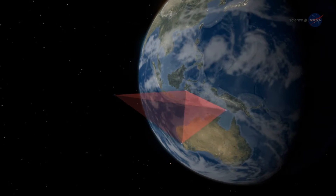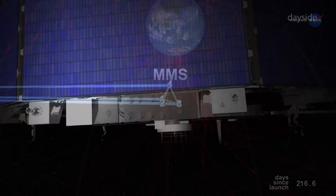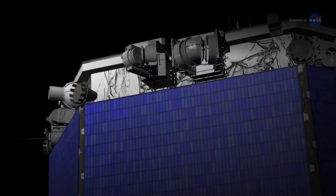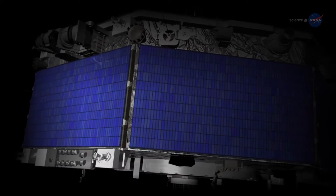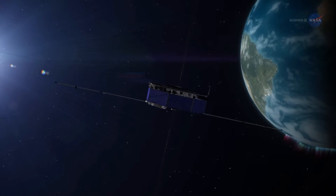Speed and altitude are not the only challenges for the spacecraft's onboard GPS units. In addition, the MMS spacecraft spin — each one makes three revolutions per minute. Spinning adds a whole new dimension to trying to figure out where you are, said Ken McCoy, MMS GPS Navigator Product Development Lead at NASA's Goddard Space Flight Center.